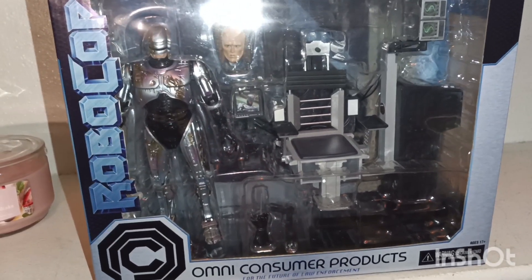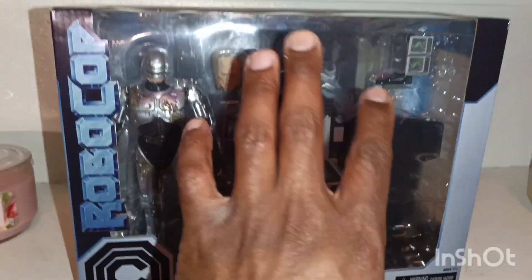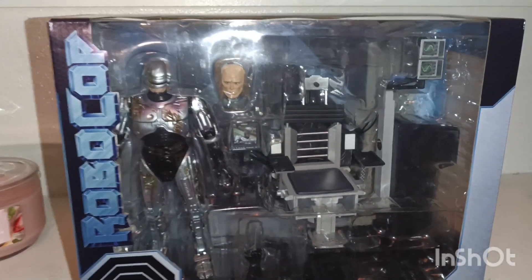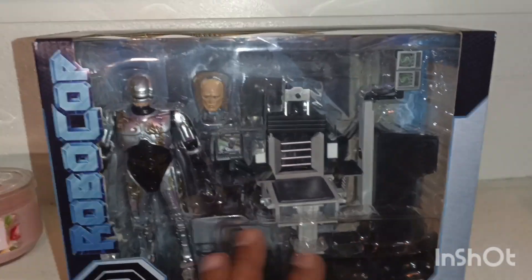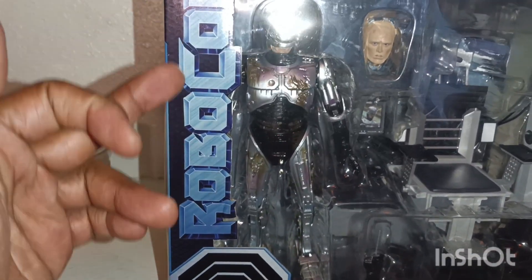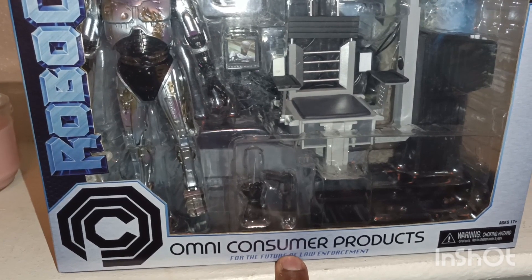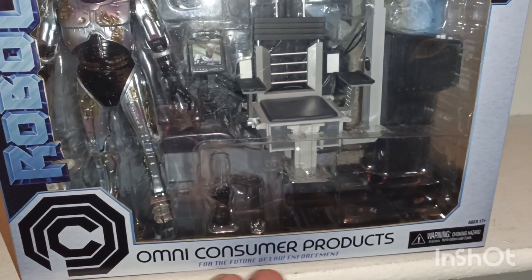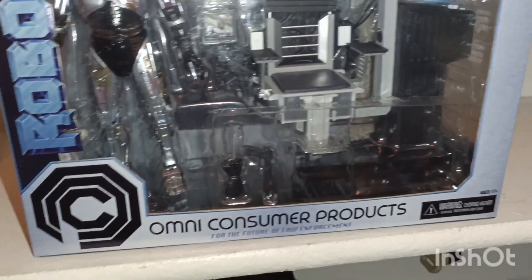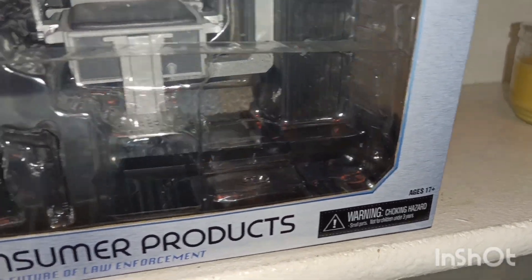We're going to be unboxing this, but first let's take a look around the box. The open window is just awesome. Now this is about a $70 product right here — I found this at Target. As you see, they got RoboCop to the side right there, and they got the Omni Consumer Products logo. This is basically off of the movie, and it's letting you know that it's for ages 17 and up.